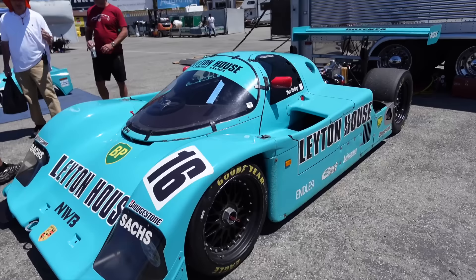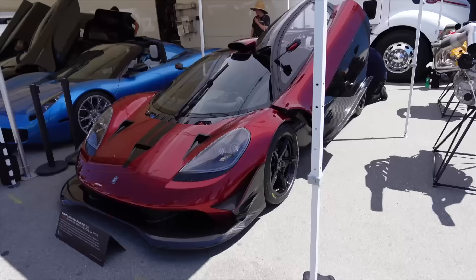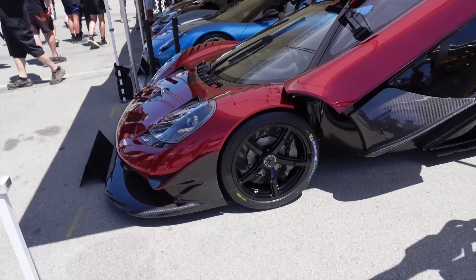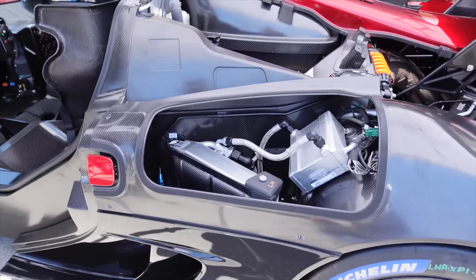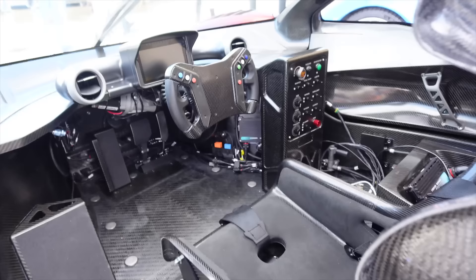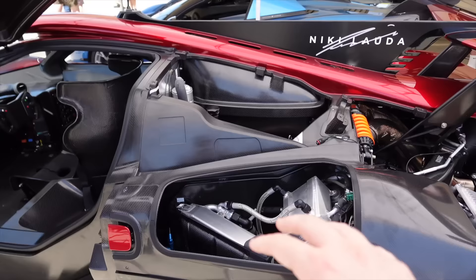They've taken the rear canopy off so we can take a look at that engine — look at the carbon fiber intakes on either side. This is the track-only T50S. It's still got that Cosworth V12 that revs to 12,100 RPM, but it's got more horsepower and 900 kilograms of downforce. 754 horsepower, central seating position, but no passenger seats. The craziest spec on the entire car is that it weighs just 1,850 pounds. They've opened up half of it here so you can see into the inner workings — that is unbelievable.